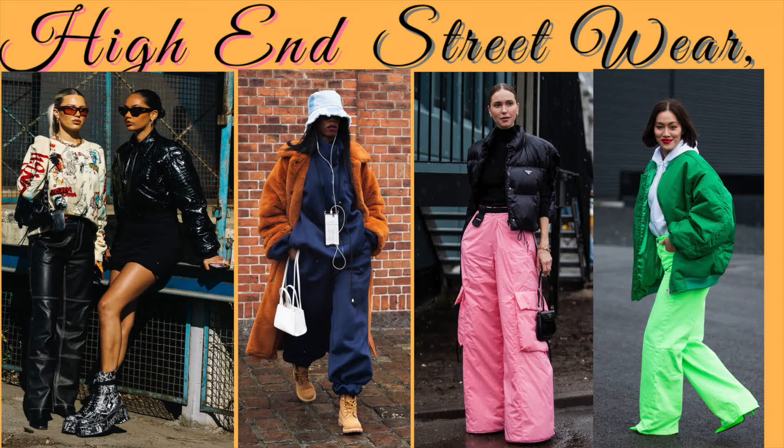The second look I love is the tomboy girly chic look, which I do a lot. This lady has on a bucket hat, a teddy coat in auburn or brown, an oversized navy blue sweatsuit, and a fresh pair of Timbs. That right there is such a high-end streetwear look — it's always comfortable, always chic, just the best. I have that outfit in many different colors and different coats. The chunky navy sweatsuit, blue jean bucket hat, oversized teddy coat, and fresh Timbs — you can't go wrong.